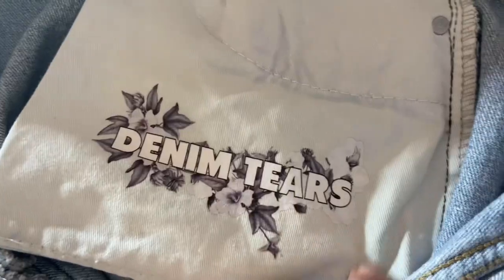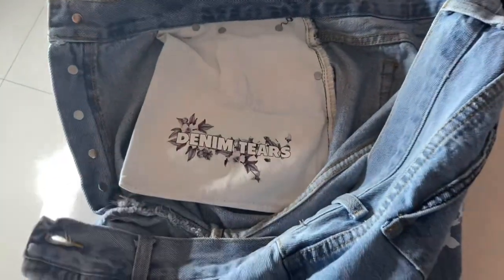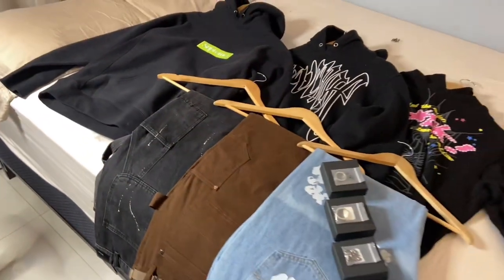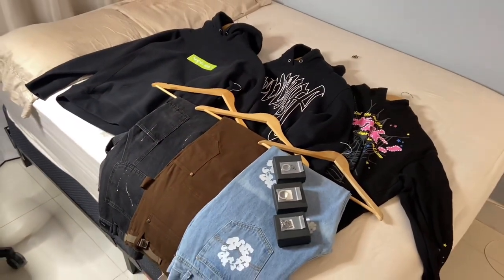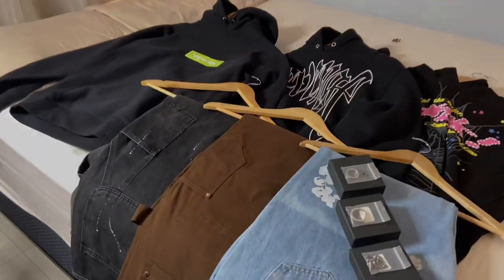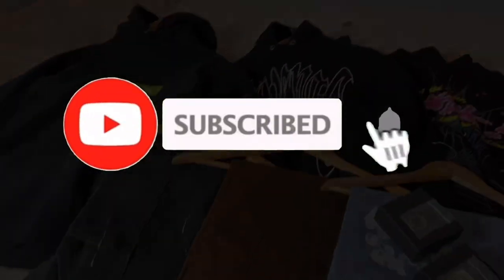I forgot to show you guys the Denim Tears branding on the inside of the pocket. That'll basically wrap up the video. If you guys stuck to the end, I got more hauls coming soon. Make sure to check the link on my Instagram bio for these items. If you guys have any questions please let me know down below — I appreciate you guys for sticking around, don't forget to leave a like and subscribe.